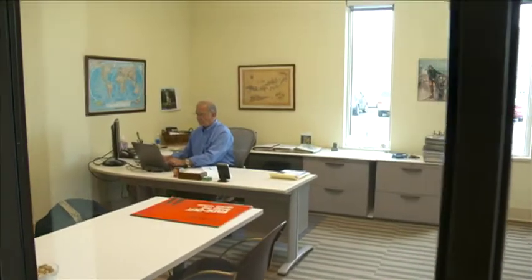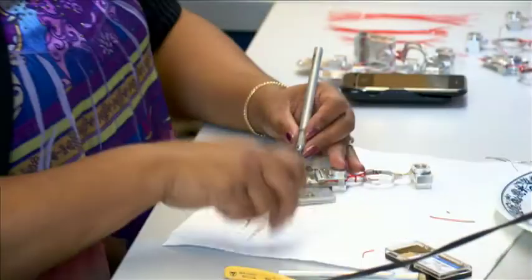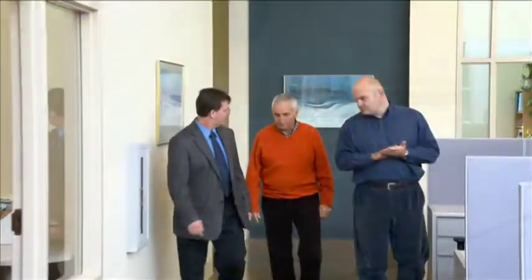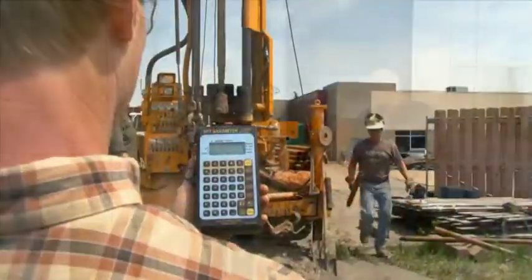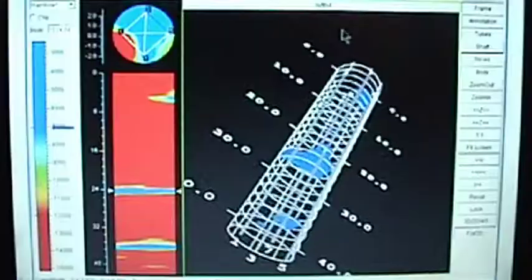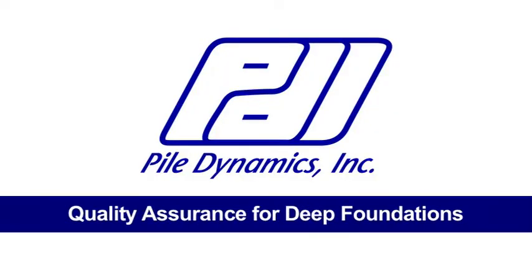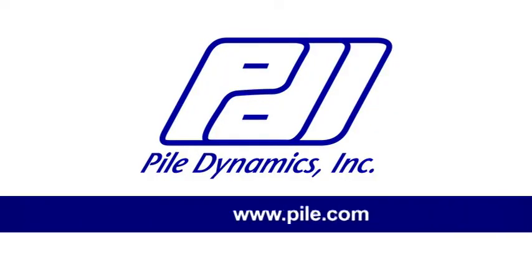We've built our reputation on solid engineering, ongoing research, attention to detail, and listening to our customers. Quality assurance for deep foundations — it's what we do. What we've shown you today is only a sample of what we have to offer. Want to learn more? Visit www.pile.com.